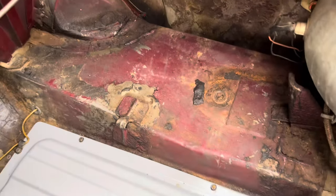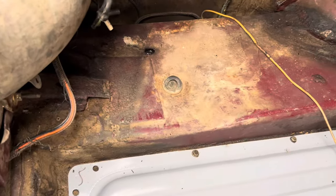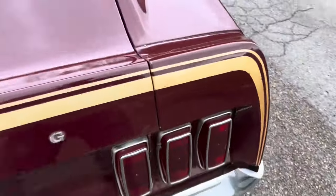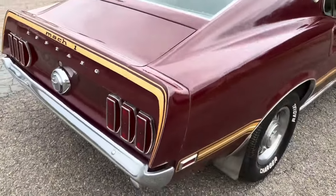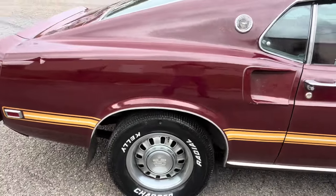It's got the original trunk mat still in it — it was kind of folded up. I did throw a new gas tank in. All original seam sealer and sound deadener. Car is super dry. Got videos of the bottom, pictures — literally no rust in the whole car, not even something that's been covered up. Bottoms of the quarters are perfect.